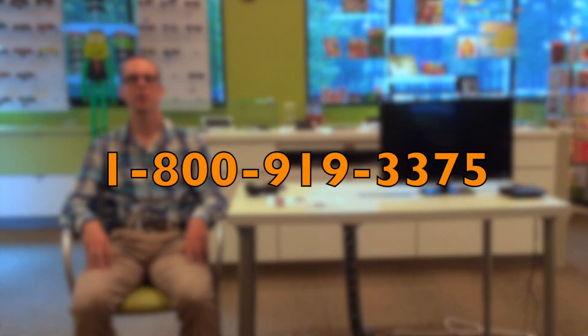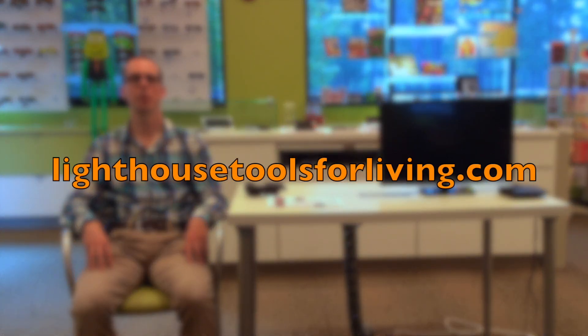This has been Luke Scriven, Assistive Technology Specialist here at the Chicago Lighthouse. I hope you enjoyed this video on the NuEyes electronic glasses, and if you have any questions about them you can always give us a call at 1-800-919-3375, and you can also visit us online at www.lighthousetoolsforliving.com. Thanks very much for watching and have a great day!